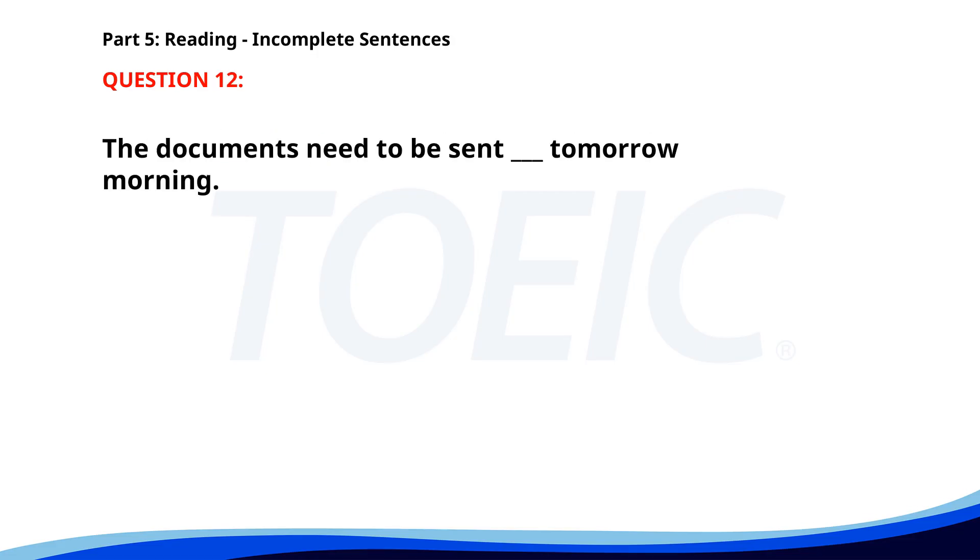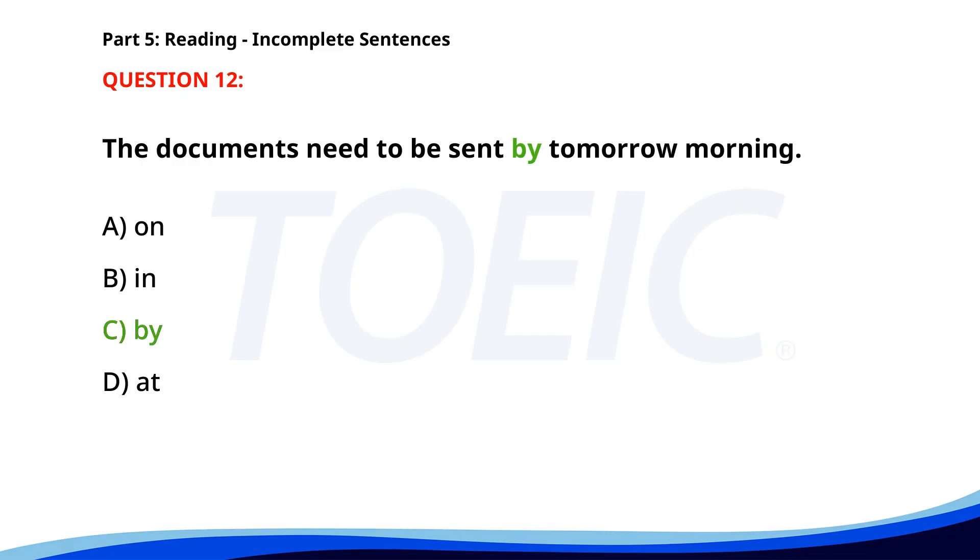Number twelve. The documents need to be sent ___ tomorrow morning. A. On. B. In. C. By. D. At. The correct answer is C: By.